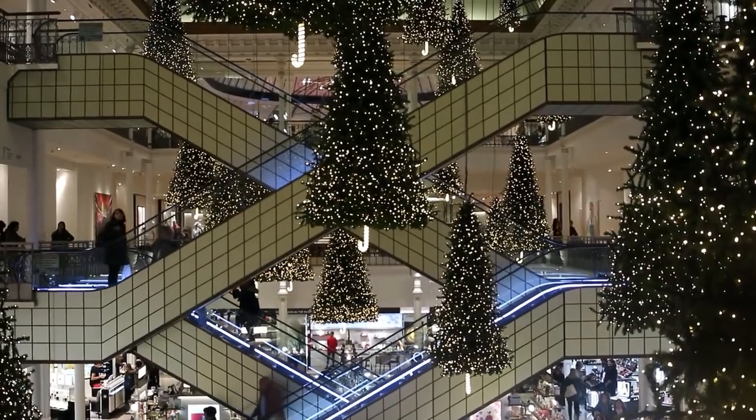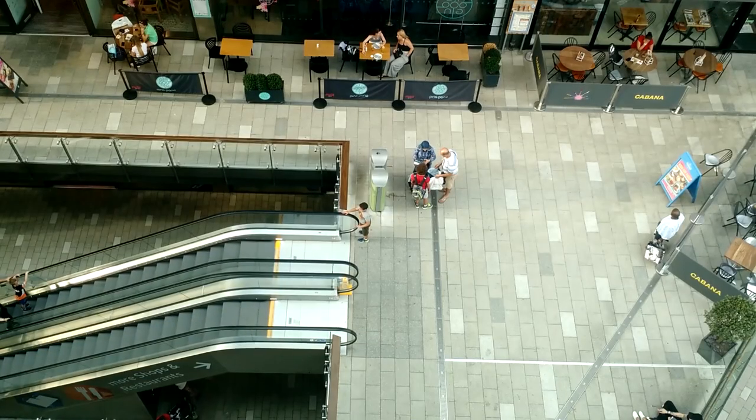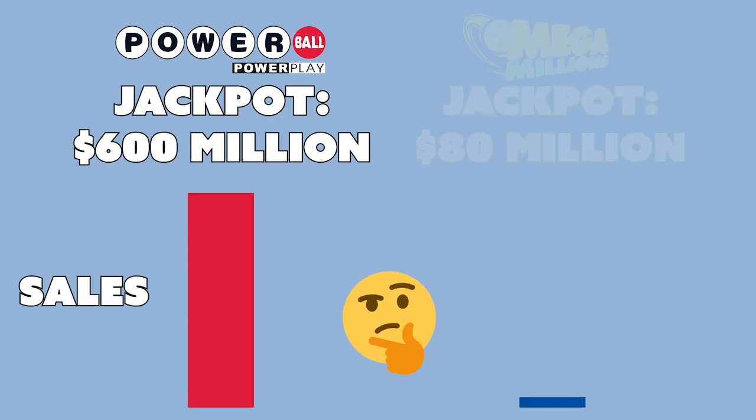Seasonality and other jackpots certainly have an effect on sales. For example, ticket sales are higher during the holiday seasons, notably around Christmas and the new year, while around February sales usually dip due to spending fatigue after the holidays. Also, a high Powerball jackpot might encourage players to buy Mega Millions tickets too, giving Mega Millions a bump in sales. Sales are typically stronger for a Saturday drawing versus a Wednesday drawing. Other factors like inflation and spiking gas prices might leave people with less discretionary money to spend on lottery tickets, causing jackpots to grow more slowly.